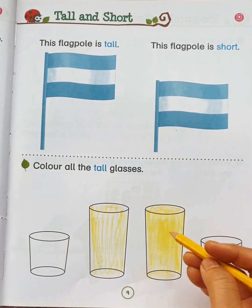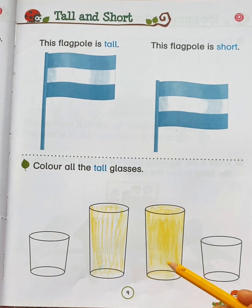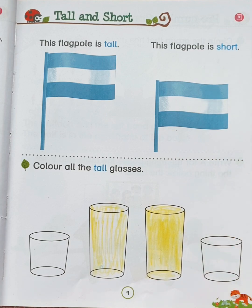So children, these two glasses are tall and these two glasses are short. I hope you understood the concept of tall and short.